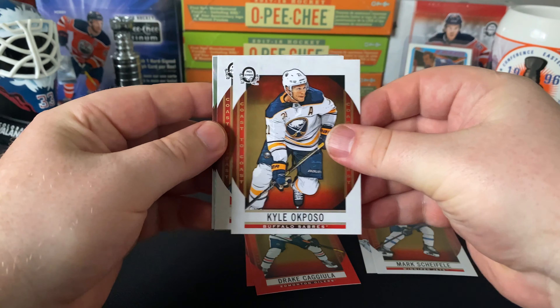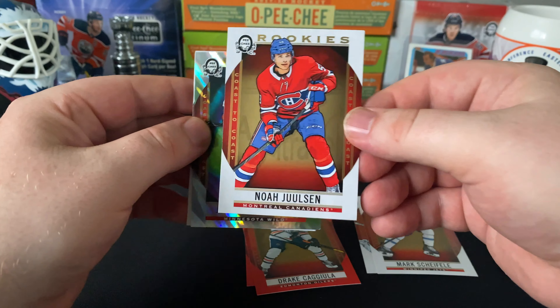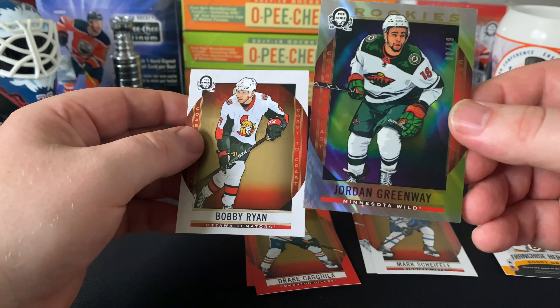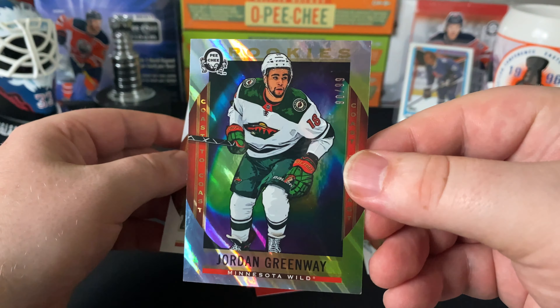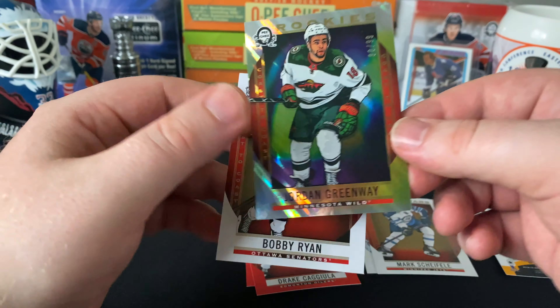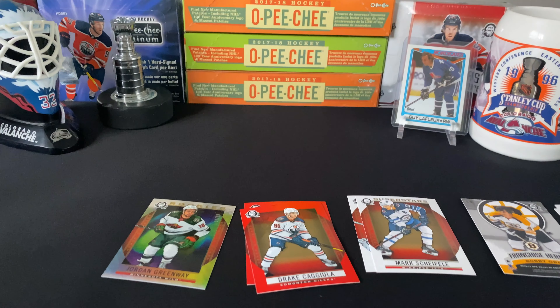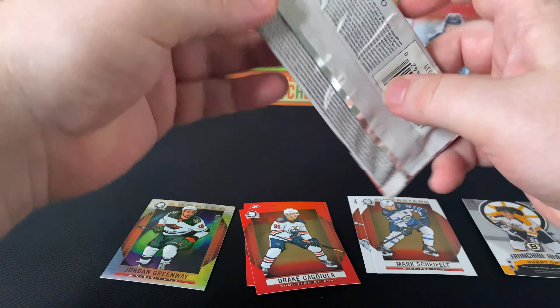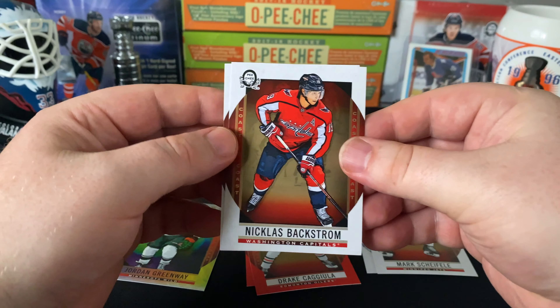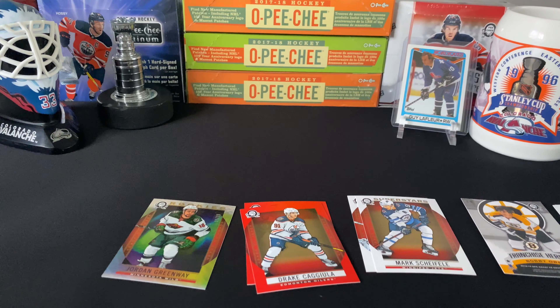Hey everybody, welcome to Good Times Hockey! Today we've got a box of Coast-to-Coast OPC 2018-19 from Canadian Tire. I've never opened up any of these packs yet. I decided to bring Guy Lafleur with me — hopefully he brings us some luck. The box was already opened; the guy at the store had to scan one of the packs, so I didn't make a fuss. There's 48 packs in this box, 5 cards per pack. We've got short prints, patches, signatures, and a relic map of a Canadian province — Alberta is one of the rarest ones.